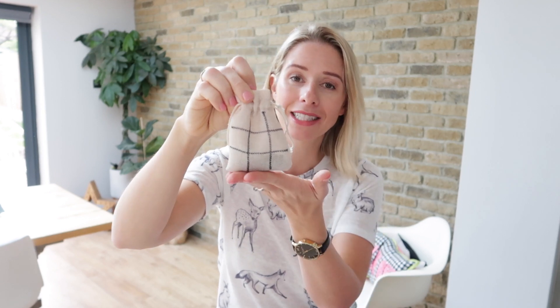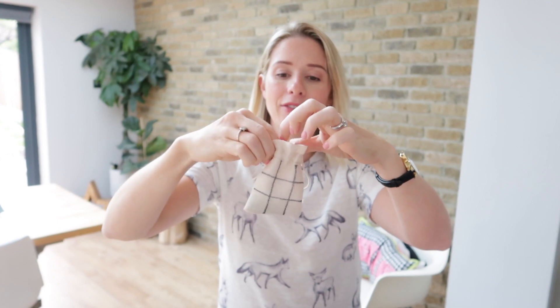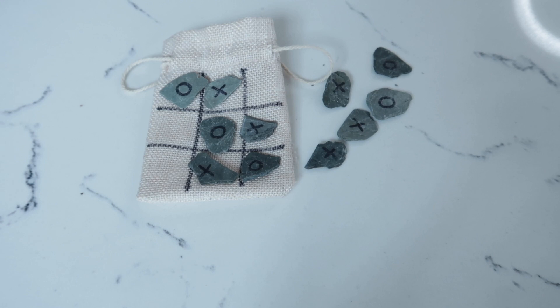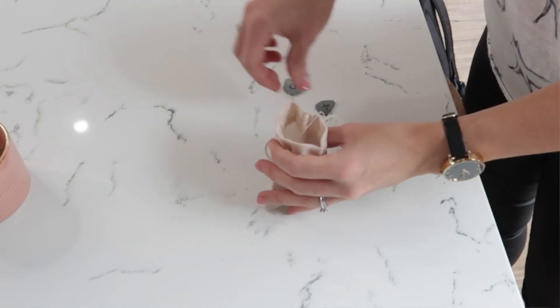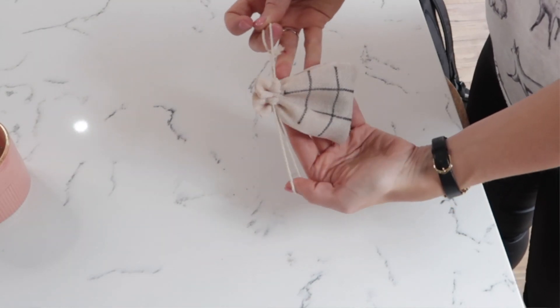Lastly, if you watched a video of mine before when I went to Spain, you will have seen that we made this little noughts and crosses set — this is actually brilliant. All we have is a hessian bag, and inside we found 10 little stones: on five of them we wrote a zero and on the other five we put a cross, and this is how they play noughts and crosses on the plane. Once they're finished, pop everything back in the bag, pull the drawstring, and it is super safe. So that's everything I have packed in their carry on bags. I hope you guys found this interesting, thank you so much for watching and I will see you next time. Bye!